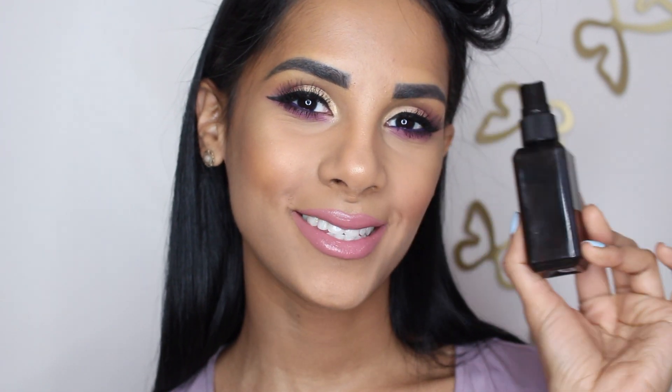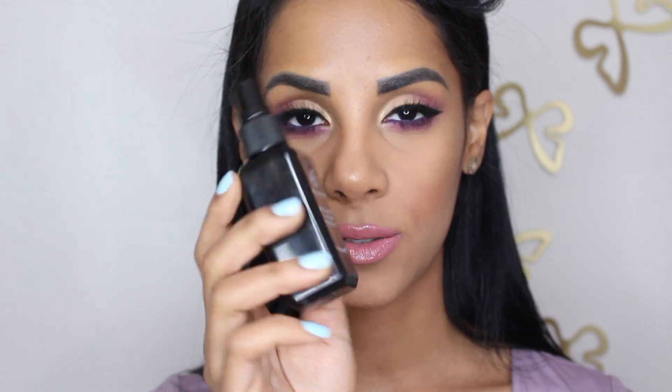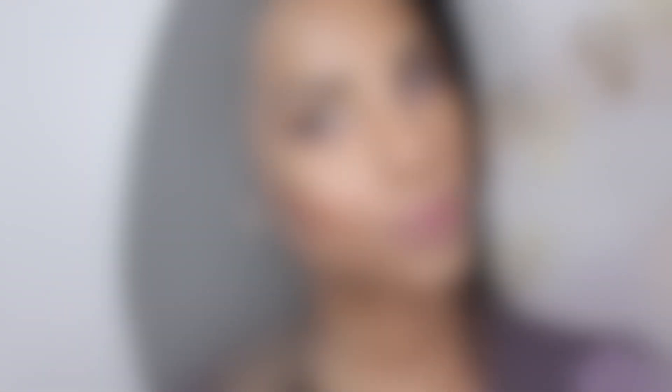Last but not least, just setting your face. I love the Infallible setting spray from L'Oreal, but I don't have it with me right now — I just ran out. So I'm going to be using the e.l.f. setting spray, which is also from the drugstore. Here is the finished look using one brand, all drugstore products. I hope you guys are enjoying this new series on my channel. Let me know in the comments below what brand you want to see in the next one brand tutorial, and see you next time. Bye!